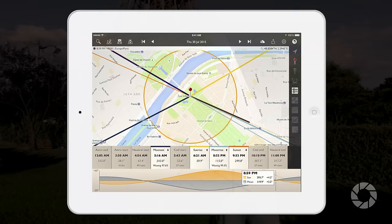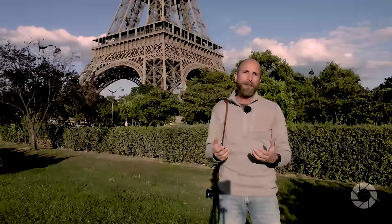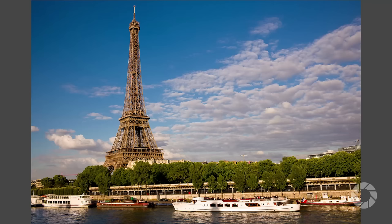Then I was able to implement tip number three: be patient. As someone famously said, the sun will come out tomorrow — and certainly the sun did come out the next day. Because I'd done my homework, I knew exactly where I needed to be, and I was able to get this photo of the river and the Eiffel Tower, and it looks great.